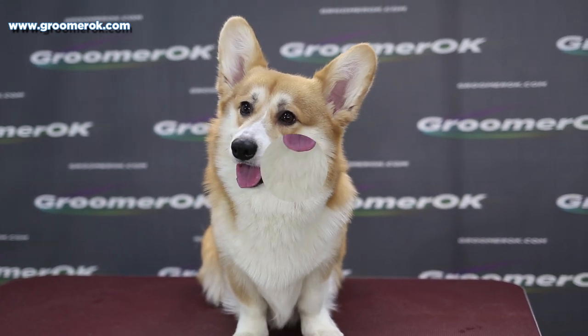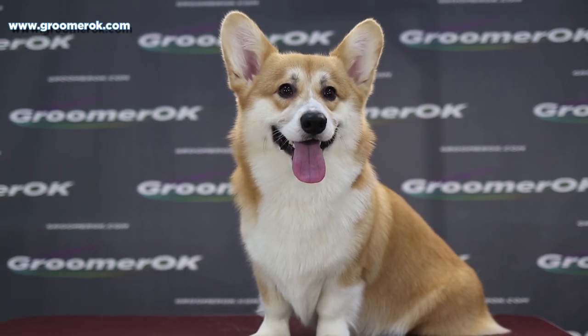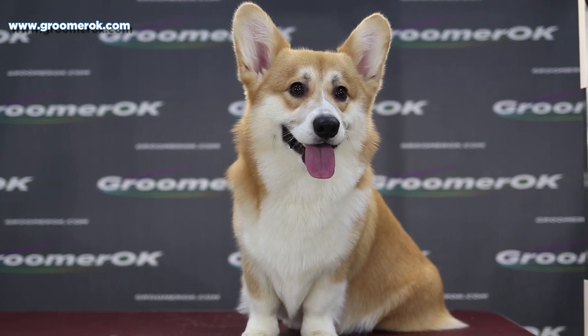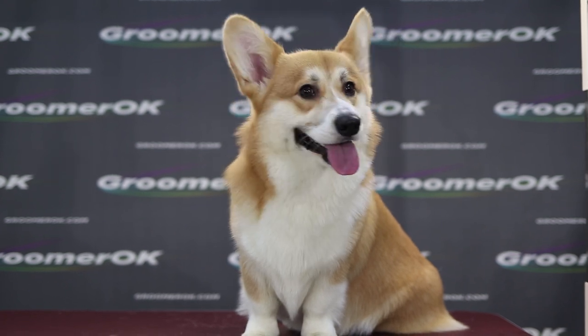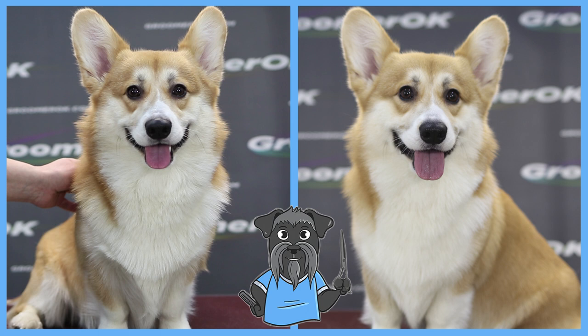I really love my job with pets. If you liked the video, share it with your friends — it will help my channel. This is how the YouTube algorithm works. Thanks for the likes and dislikes. Subscribe to my channel — the most interesting is yet to come.